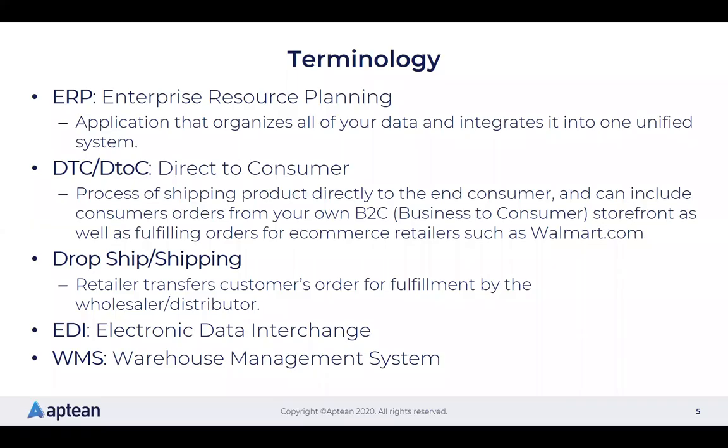Before I begin, I want to talk about some terminology you're going to see as I go through the slides. ERP stands for Enterprise Resource Planning — it's basically a business application that organizes all of your data and integrates it into one unified system. Essentially, it's your single source of truth that provides visibility to run your business, with real-time insights and support for all your cross-functional business operations and process flows.